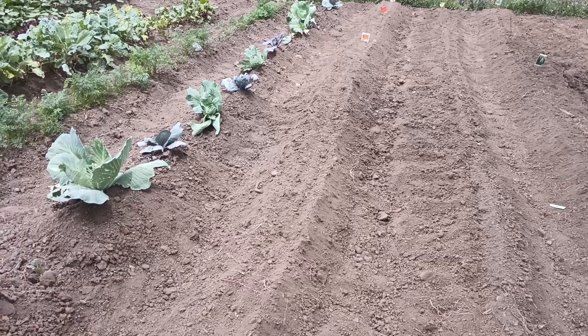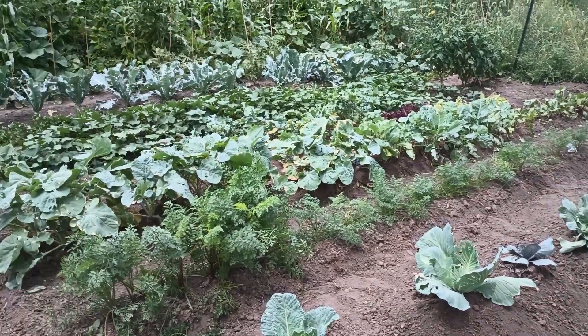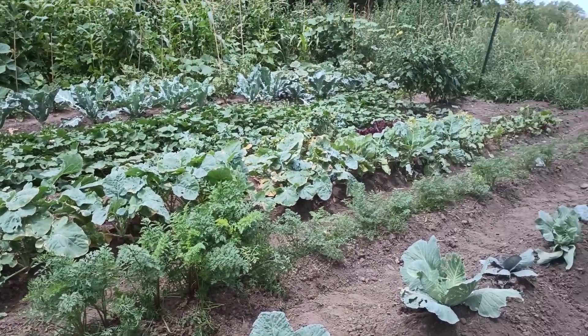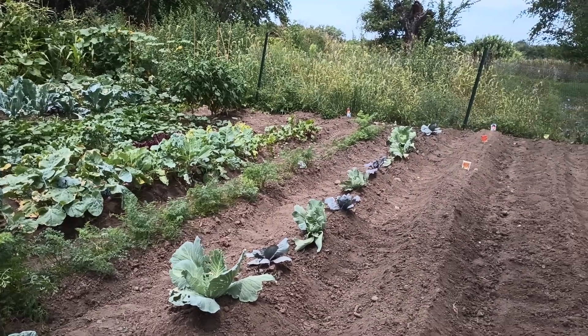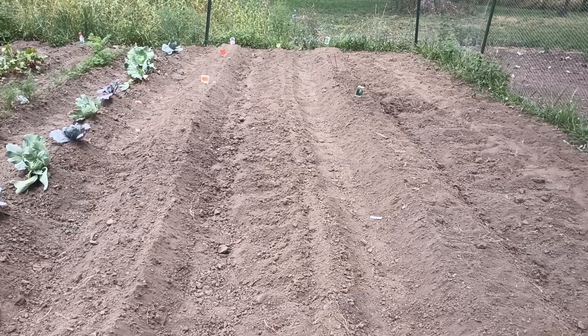We've done an entire row — these are 32-foot rows. My garden is 32 by 80 and it expands a little bit all the time because I till it up a bit. We've still been working on getting the soil nice and loose and soft. We've had some areas with clay in it, but it is pretty easy to work with once you get it tilled up.